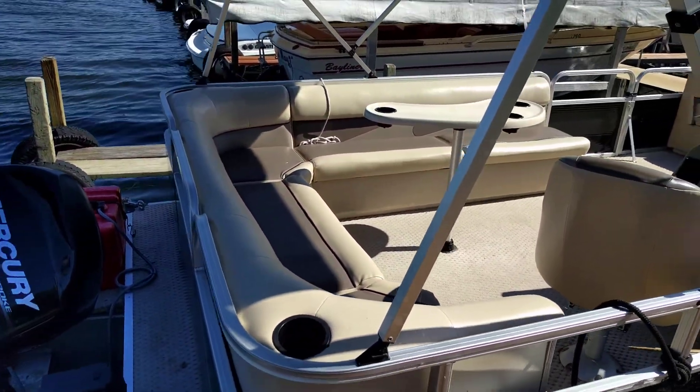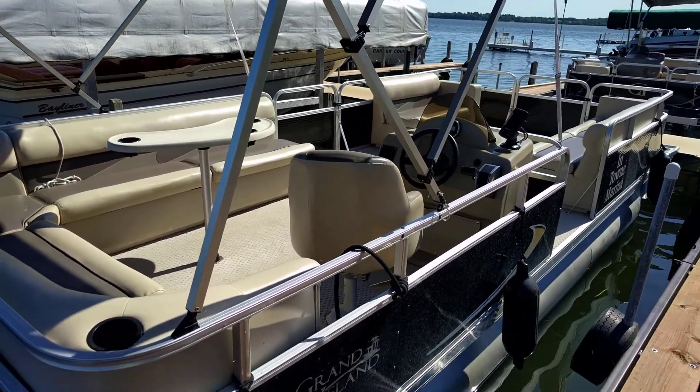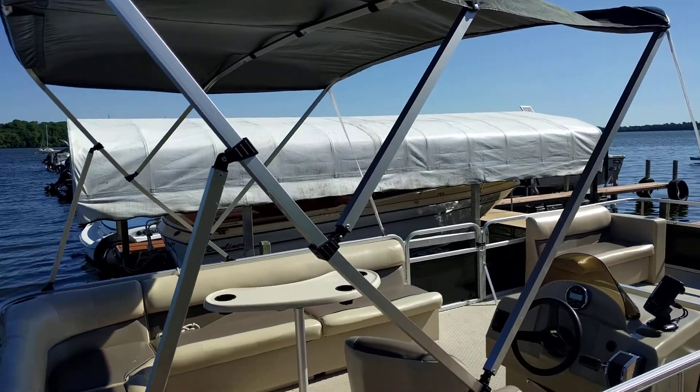Our rentals all come with gas and life jackets included on our pontoon boats. The canopy covers the back portion of the boat and can be put down.